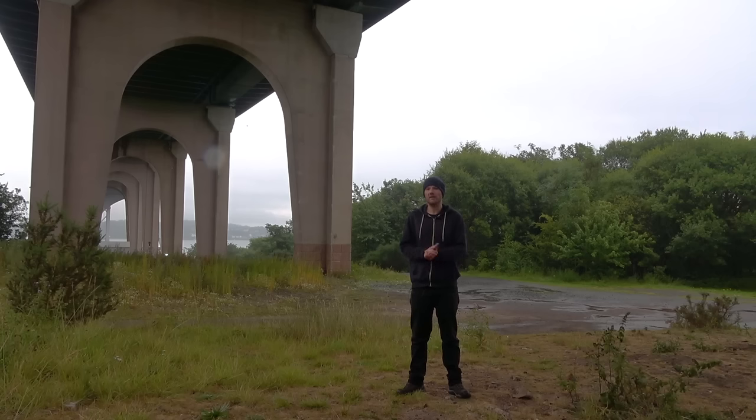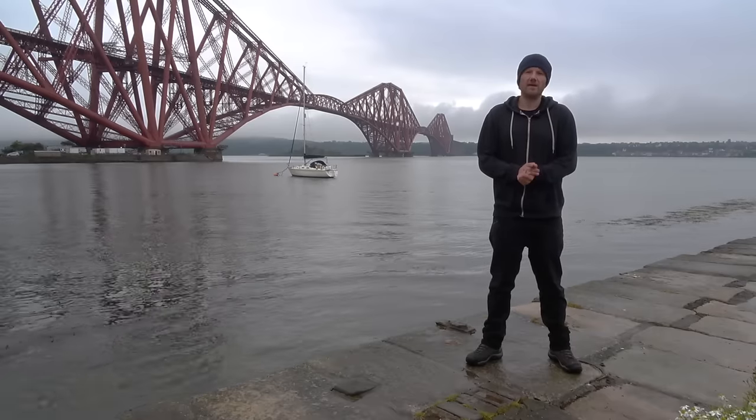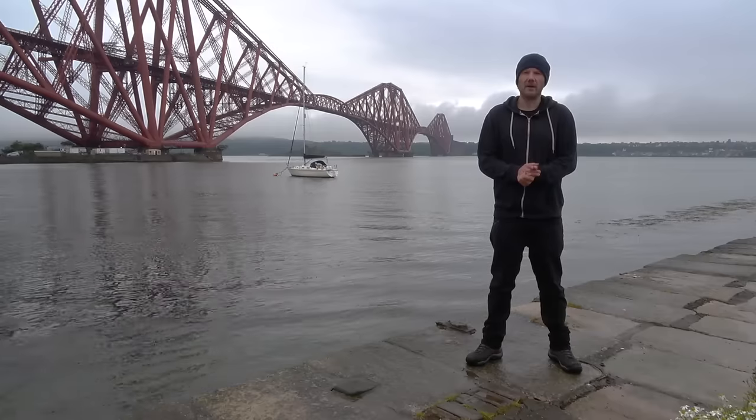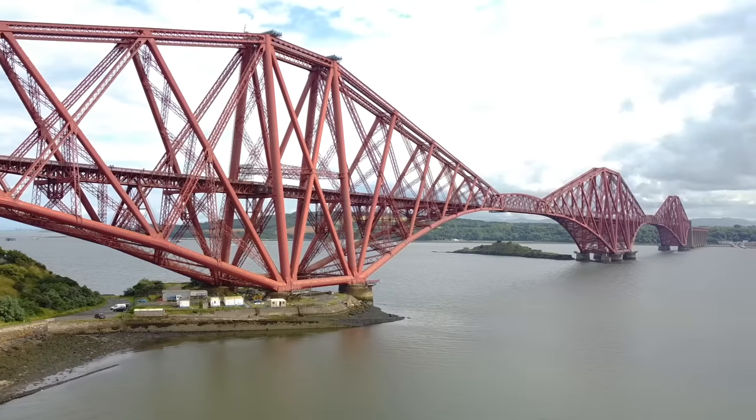So how long will the Forth Road Bridge last? Well, it's anyone's guess, really. As you cross the Forth via the M90, take a look out to your right and you get a great view of the Forth Road Bridge, and behind that, the Forth Rail Bridge. This iconic structure was completed in 1889.